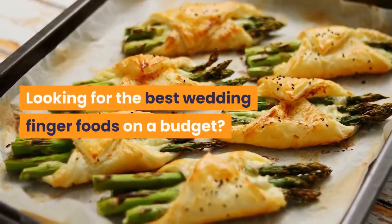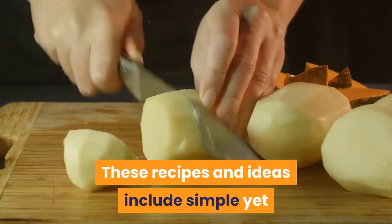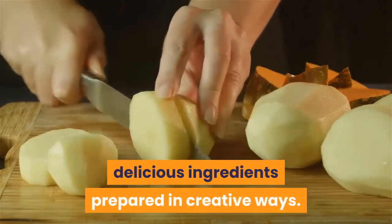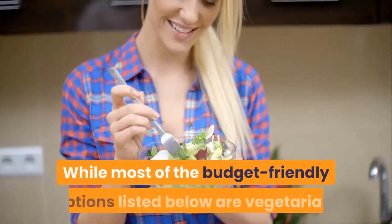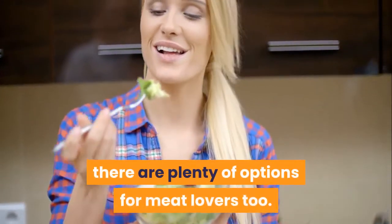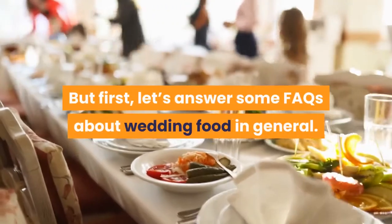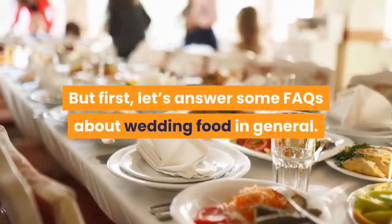Looking for the best wedding finger foods on a budget? These recipes and ideas include simple yet delicious ingredients prepared in creative ways. While most of the budget-friendly options listed below are vegetarian, there are plenty of options for meat lovers too. But first, let's answer some FAQs about wedding food in general.